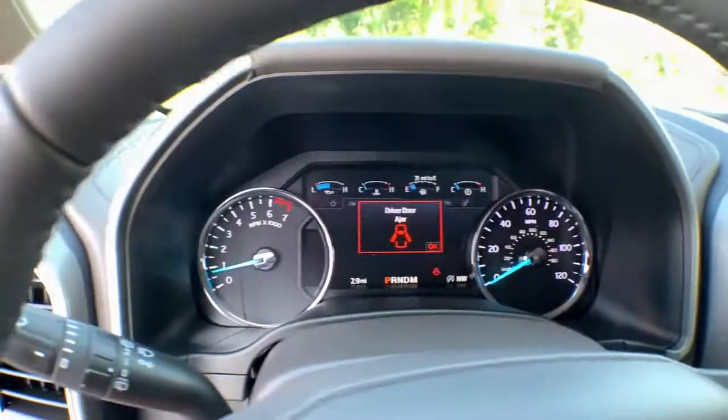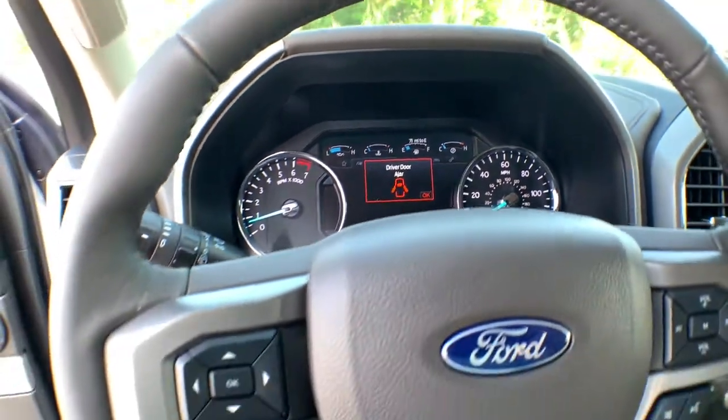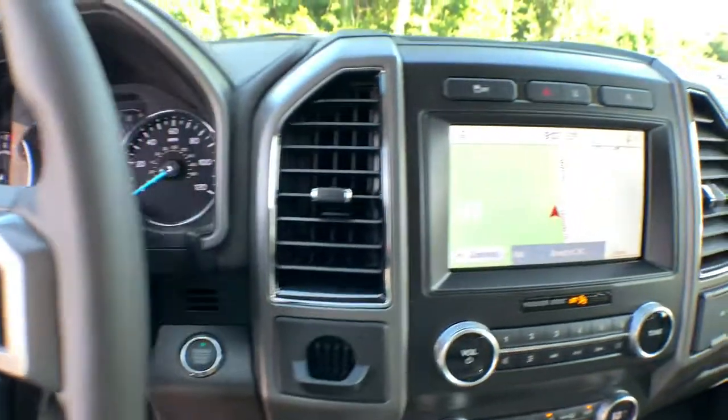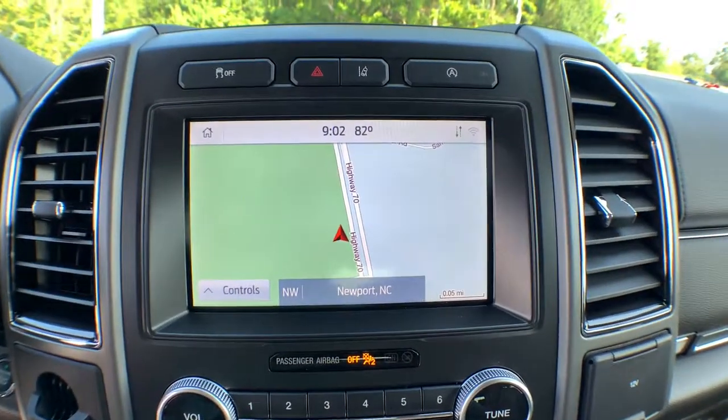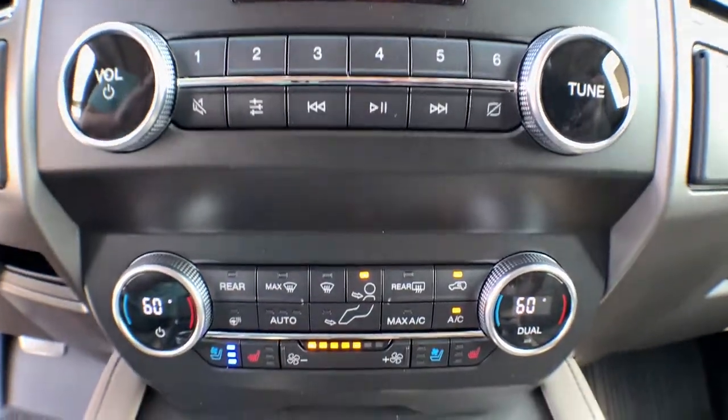These are just some of the great options this vehicle comes with: navigation system, power liftgate, adaptive cruise control, electronic stability control, aluminum wheels, trip computer, power windows, bucket seats, four-wheel disc brakes, and power steering.